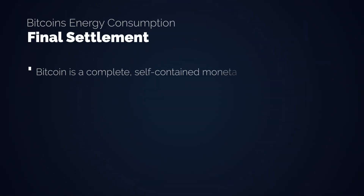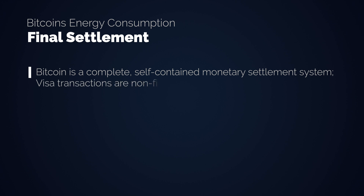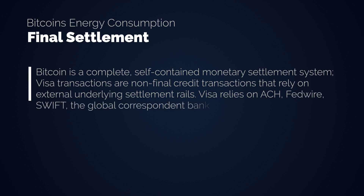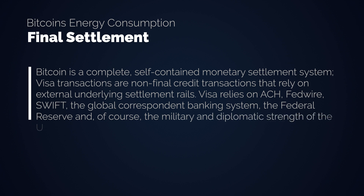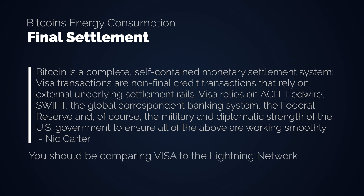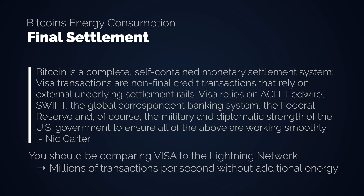Bitcoin is a complete self-contained monetary settlement system. Visa transactions are non-final credit transactions that rely on external underlying settlement rails — Visa relies on ACH, Fedwire, SWIFT, the global correspondent banking system, the Federal Reserve, and of course the military and diplomatic strength of the US government to ensure all of the above are working smoothly. A much more fair comparison would be Visa versus the Lightning Network. Lightning is a layer 2 application of the Bitcoin network, just like Visa is an upper layer of the banking system. Millions of Lightning transactions can be settled within a single Bitcoin transaction over the blockchain with no additional energy expenditure. Suddenly Visa is not winning anymore.